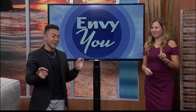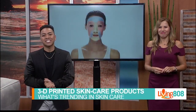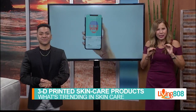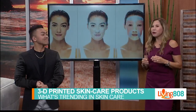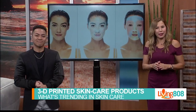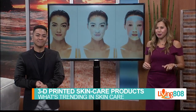Trend number one: 3D printed skincare products. Tired of those pre-packed sheet masks that don't actually fit your face? Well, beauty product companies feel your pain and have a solution — 3D printed face masks customized to fit both your face shape and individual skin concerns. The custom printed mask will align exactly with your individual face shape and structure, and will be formulated with concern-specific ingredients on different areas of your face, all decided by you via a trusty app.